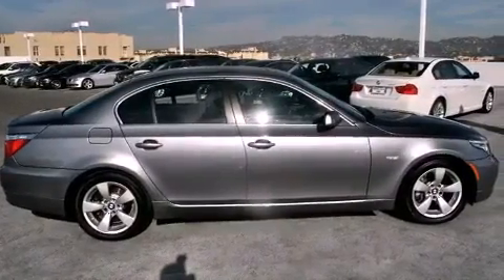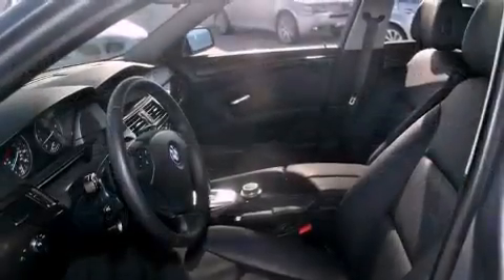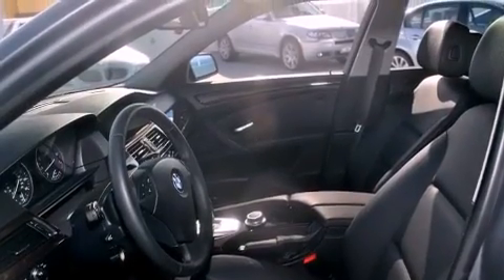With an EPA estimated rating of 28 miles per gallon on the highway, this vehicle does not compromise its fuel efficiency for size, comfort, or fun.